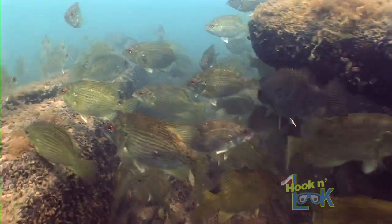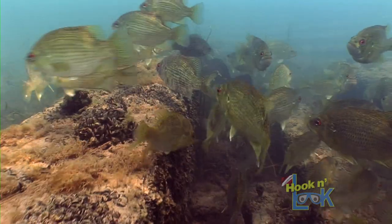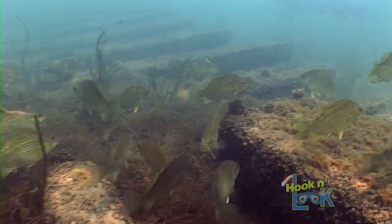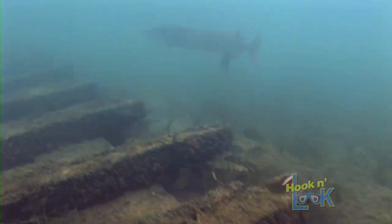I never really gave it much thought before, but after viewing my footage, the tan coloration of a rock bass blends in beautifully with the mussel-coated structure — a quality that may serve them well should a predator come a-calling.